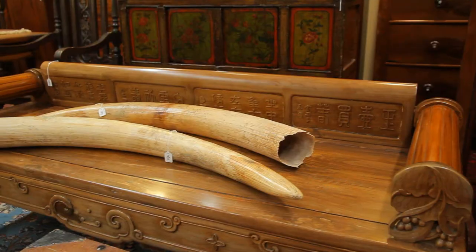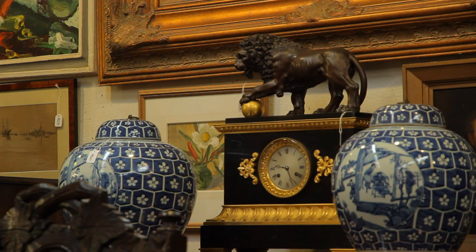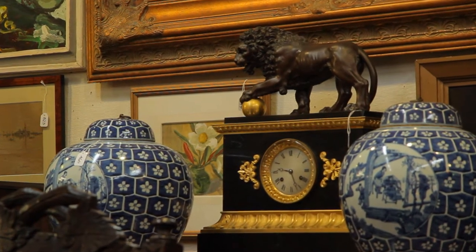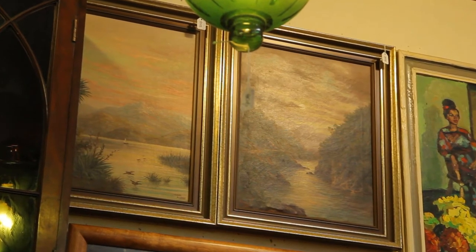We have two large antique elephant tusks expected to fetch from $5,000 to $7,000 each. We have a 19th century French mantel clock surmounted by a bronze lion, estimated to sell at $4,000 to $6,000. The paintings shown here are by W.G. Baker of Lake Pukaki and the Manawatu Gorge, and they could achieve $2,000 each.